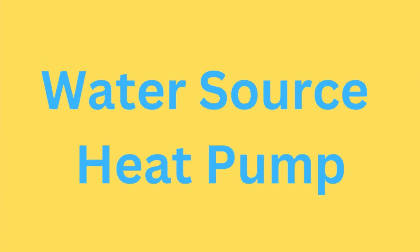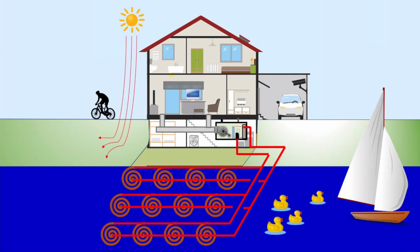Water-source heat pumps are suitable for homes located near a water source, such as a river or lake. These heat pumps use loops immersed in water to conduct energy transfer, allowing for heat rejection during the summer and heat absorption during the winter, providing an alternative option for efficient heating and cooling.